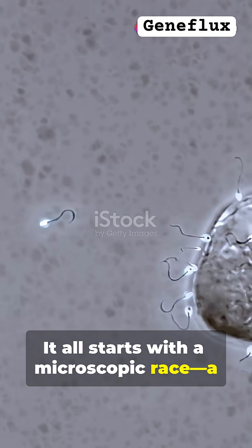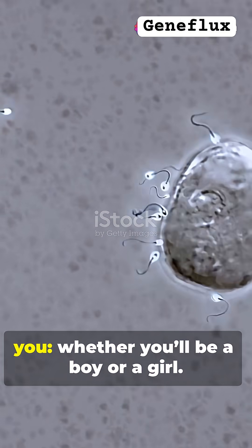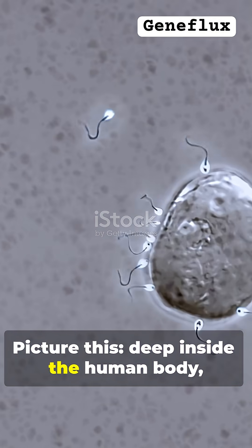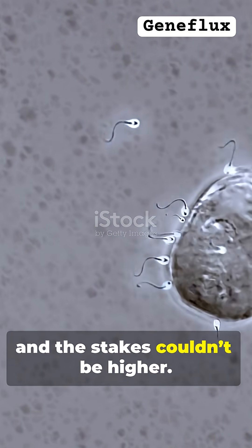It all starts with a microscopic race. A race so tiny yet so epic it decides the very first thing about you — whether you'll be a boy or a girl. Deep inside the human body, a wild competition is about to begin, and the stakes couldn't be higher.